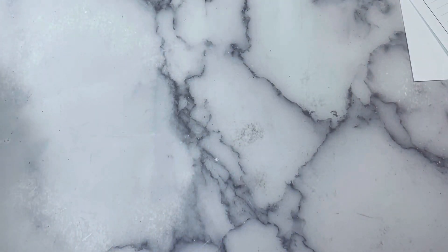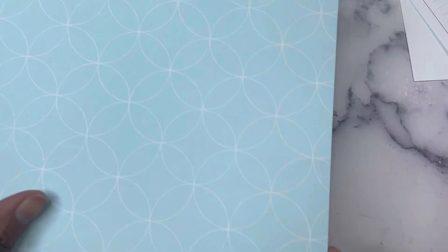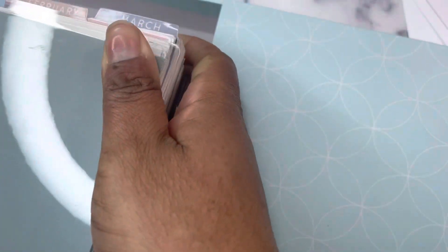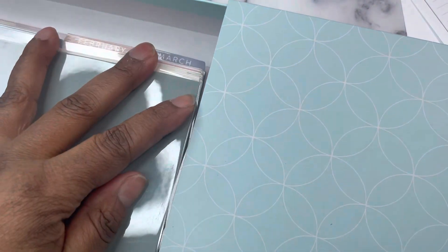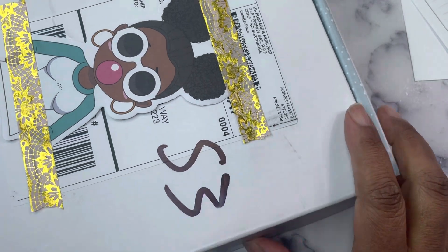The last order is from Simply Gilded. I placed this order last week — it is the winter box. And then today the winter box extras went on sale. I really just placed this order because I wanted the washi and all the other stuff — I didn't really want it.